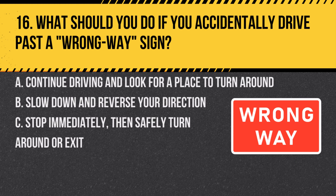Question 16. What should you do if you accidentally drive past a wrong way sign? A. Continue driving and look for a place to turn around. B. Slow down and reverse your direction. C. Stop immediately, then safely turn around or exit. Answer: C. Stop immediately, then safely turn around or exit. If you pass a wrong way sign, you are going against traffic and must safely rectify the situation.